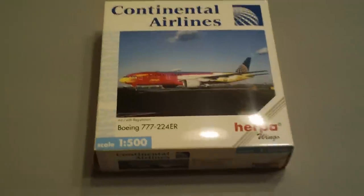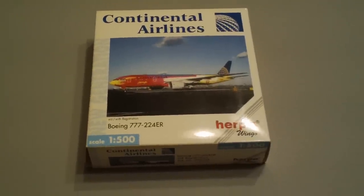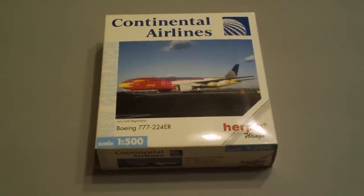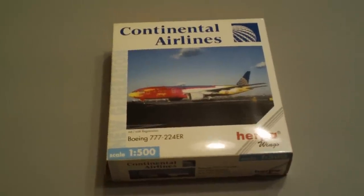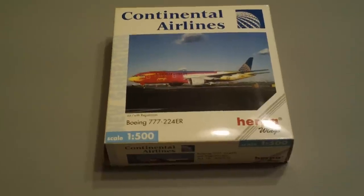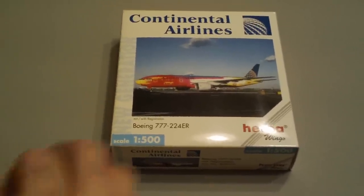If you go online, you'll see that some sellers — no offense to anybody in Hong Kong — but they're kind of a ripoff. Some of them are. I've seen it for $150, and that's just a little too much. I mean, I love these planes, but I'm not going to spend that kind of money on some of them.